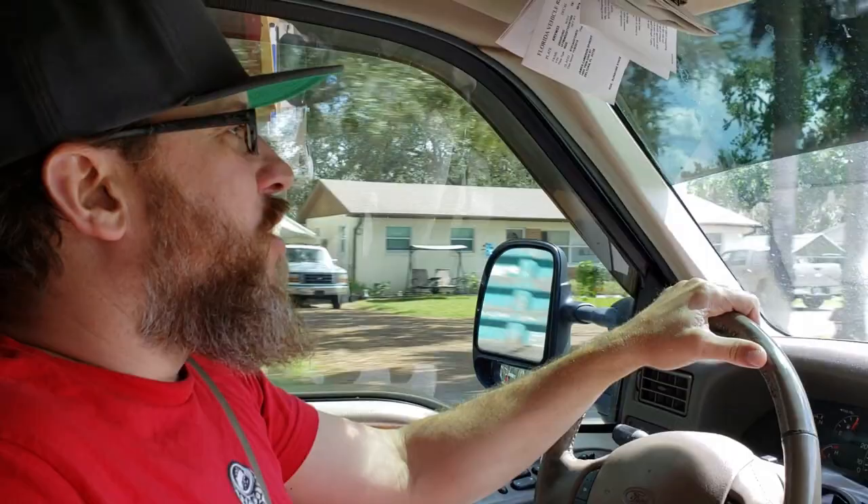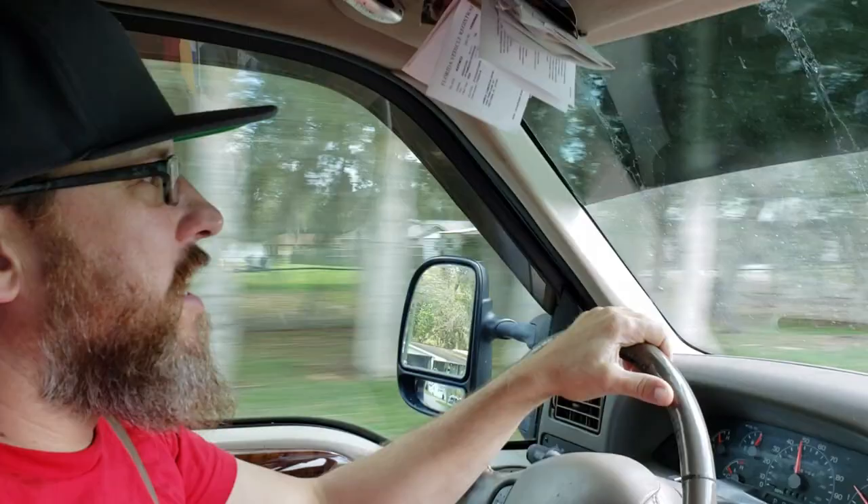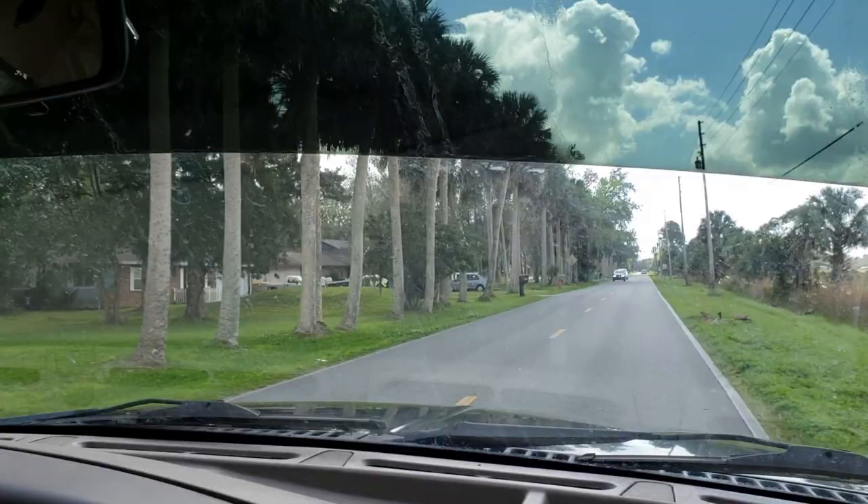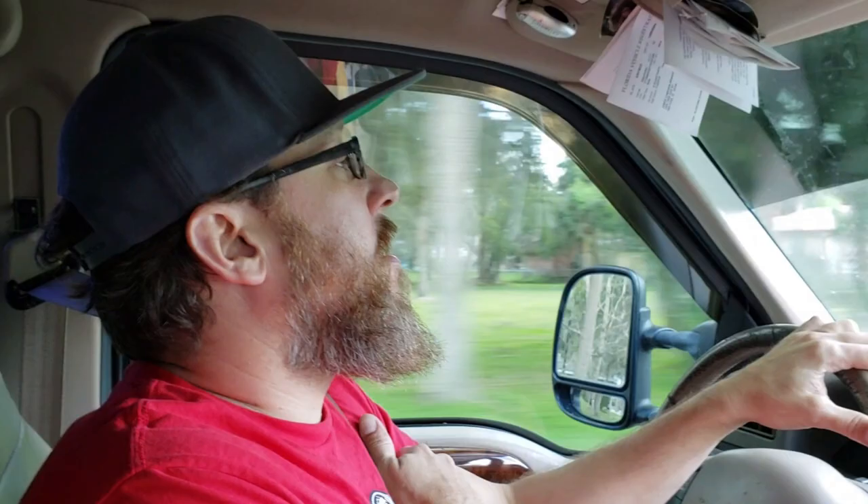So you guys know from the previous clip that we went and looked at a 67 Continental. The guy didn't want me to film while we were there, so I don't have any video of us checking out the car. But we did strike a deal and we are headed now to pick it up and bring it back to the shop. We'll get it up on the lift and really get a good look at it.